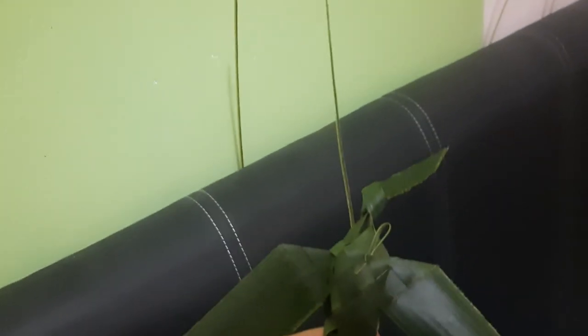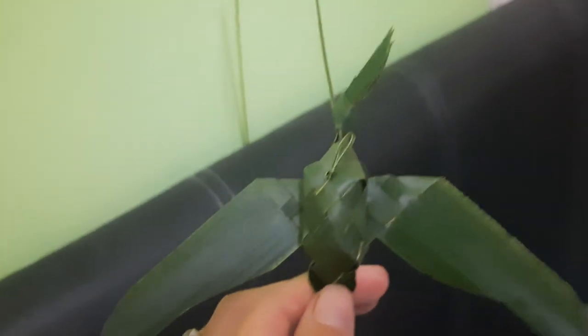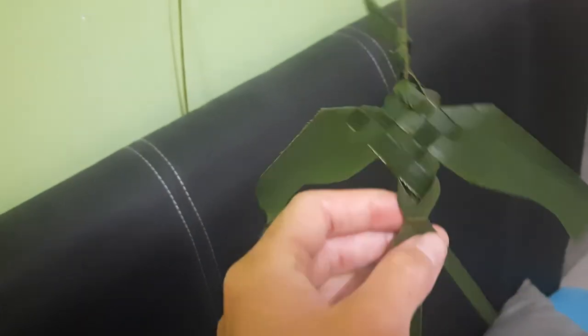We made these beautiful small birds. This is mine — it's made of a leaf. It's very funny to make.